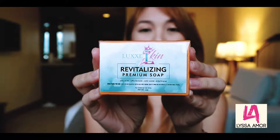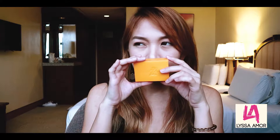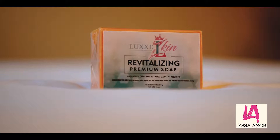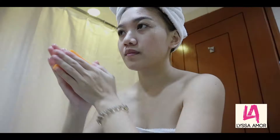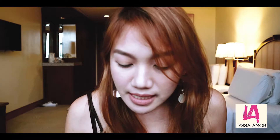First is the Revitalizing Premium Soap. I'll open the soap and smell it — it smells good! The Locks Skin Revitalizing Premium Soap contains kojic acid, which helps with skin lightening and also treats acne caused by bacteria. Use in the morning and at night as your daily cleanser; apply to a damp face and lather for two to three minutes before rinsing.